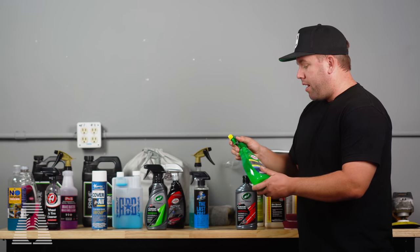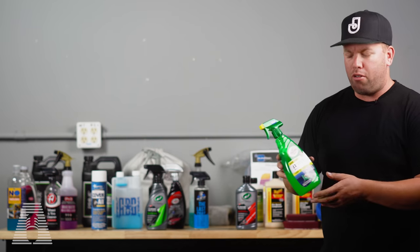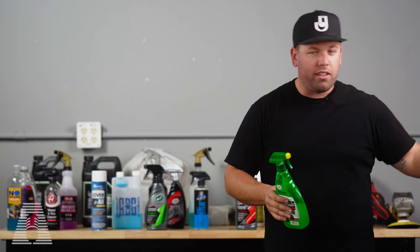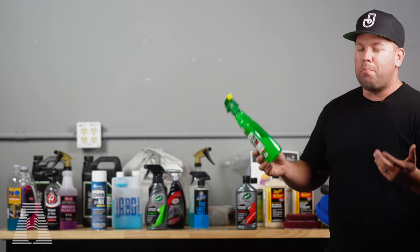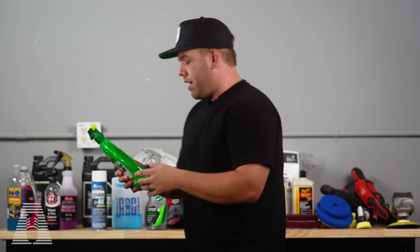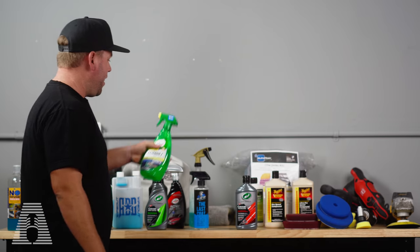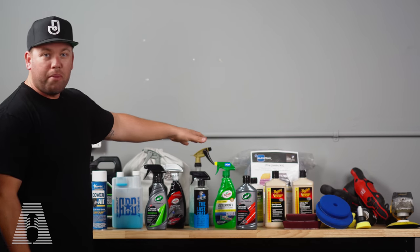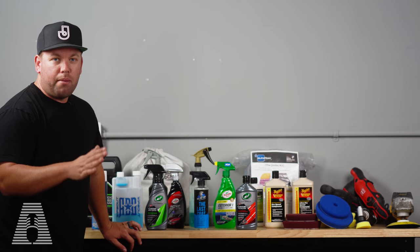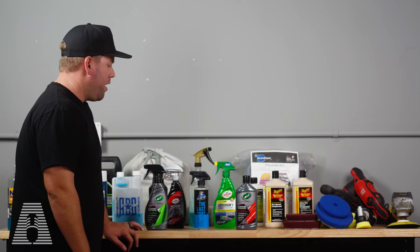Exterior One is a product I use mainly here in the shop — I did a whole video on it that I'll link in the description. It's been a really nice waterless wash. I use it on my client's Porsche that's here. It's a kind of effortless product that doesn't streak or do anything crazy — really efficient and effective. I don't use it too much out in the real world, but I use it a lot here at the shop, especially when paired with some microfiber towels or the double flip microfiber towels.